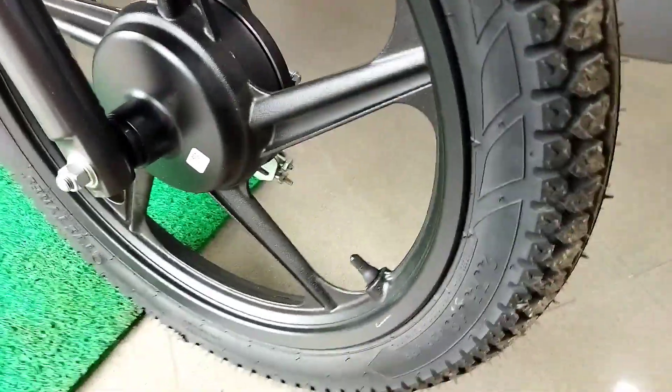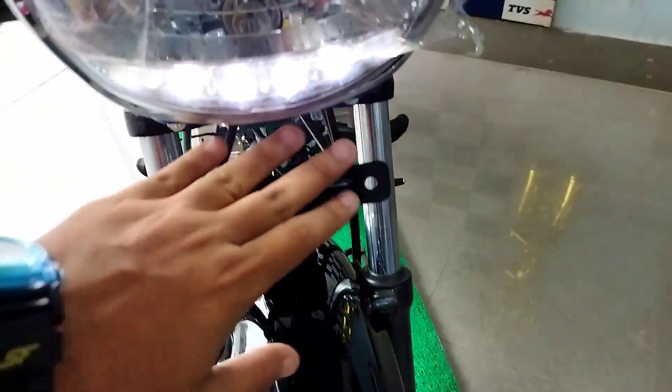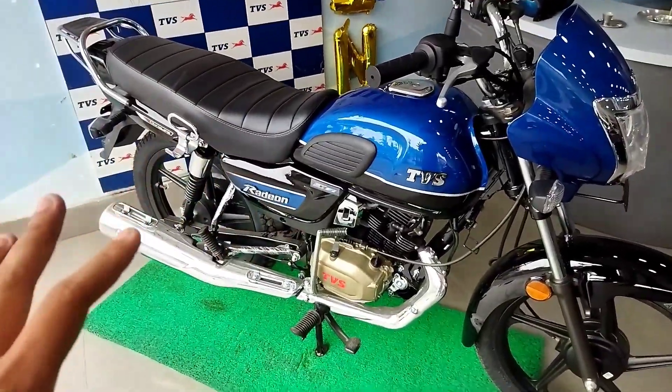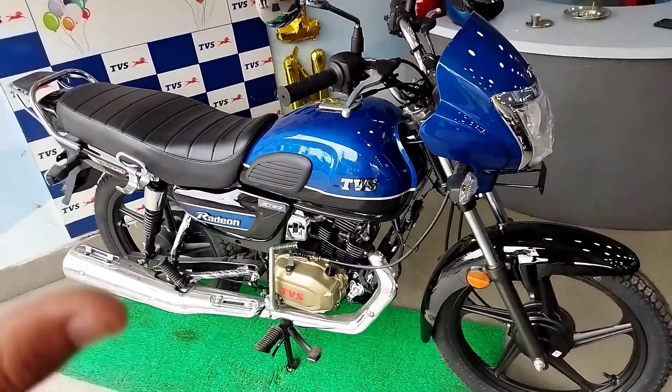Each side looks very good. At the rear profile, we have a reflector and a number plate holder. Looking at the side profile, it has a very classic look.